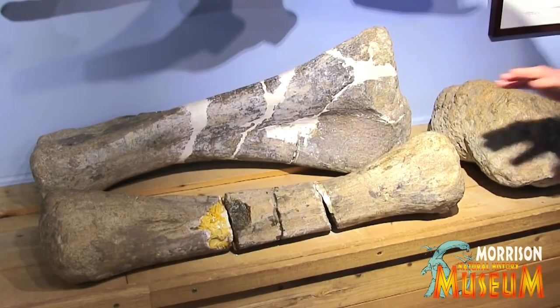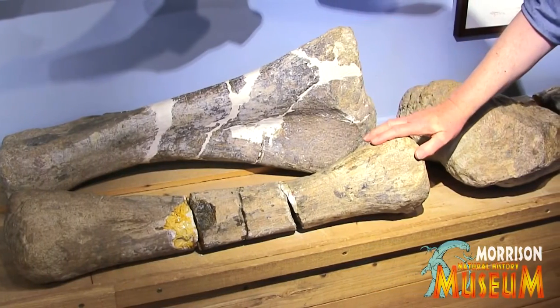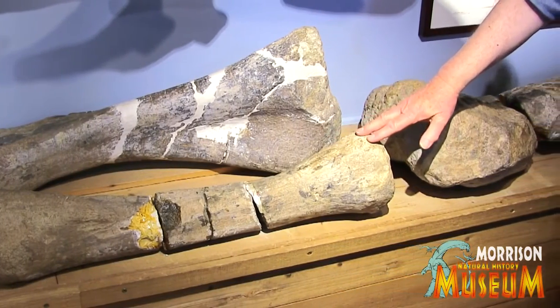Pretty soon he had excavated not one, not two, but four thunder lizards. And the bones were sent back to Yale where Professor Marsh named them Apatosaurus. Later on he named Brontosaurus from a similar critter from Wyoming.